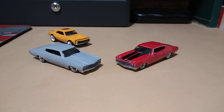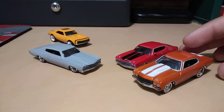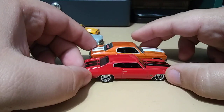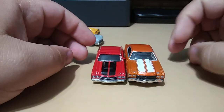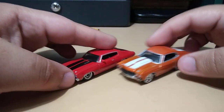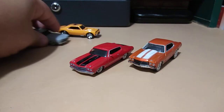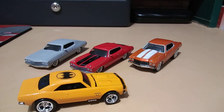This one was released in 1998, so comparing it to the ones released today — definitely not as low as the new one, but pretty similar. Really cool. Well, these are my finds for today, guys. I hope you enjoyed the video. Thanks for watching — until next time, happy hunting!